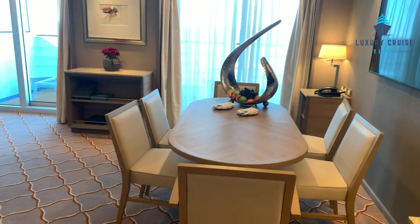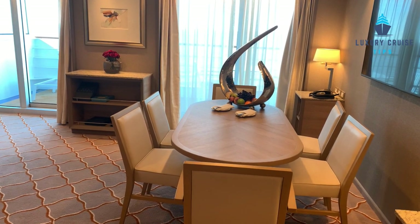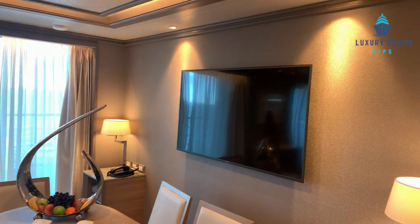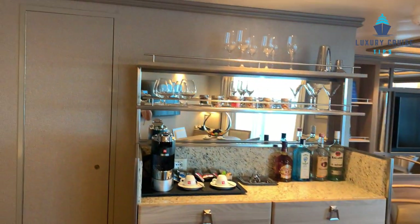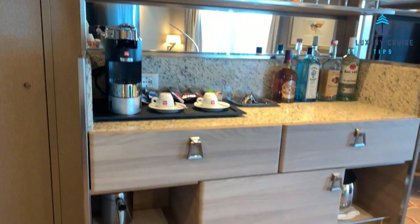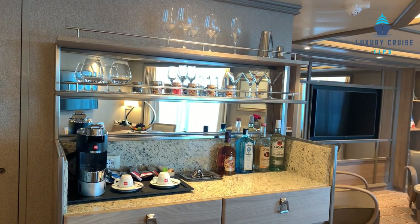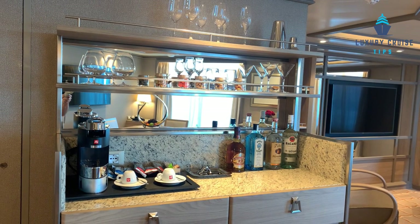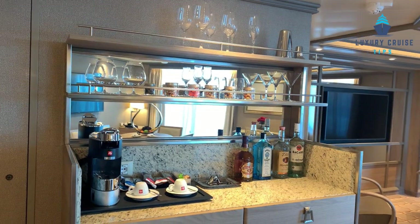You also have a full dining room table, so if you want to have your butler come in and serve your meals, you can host other people in here. There's a TV right by the dining area, and then a full bar with a coffee machine and a mini bar. You can talk to your travel professional prior to boarding to send your alcohol preferences, or when you get on board you can just have your butler stock your bar with anything you'd like.